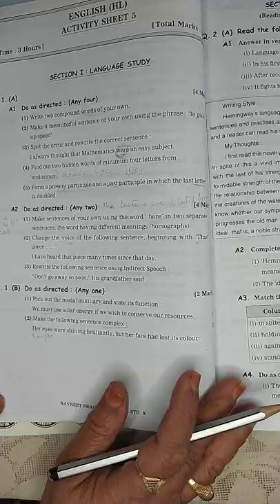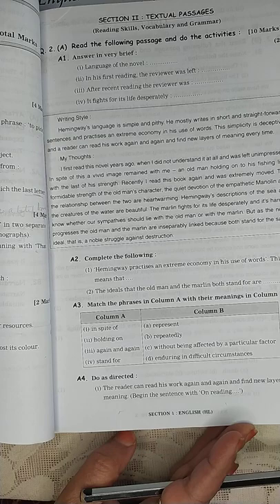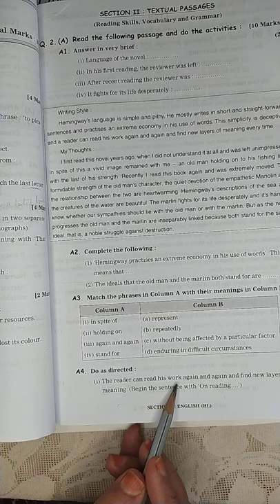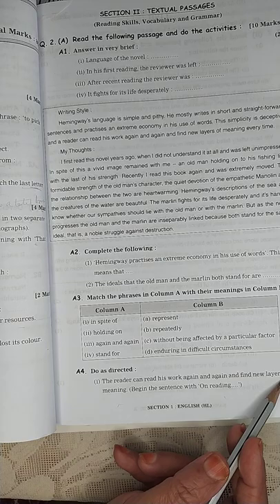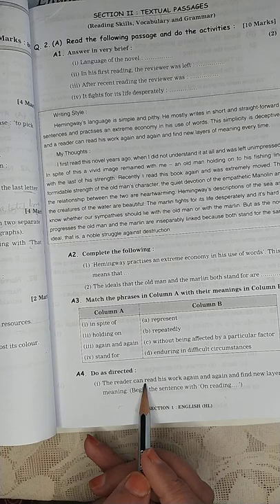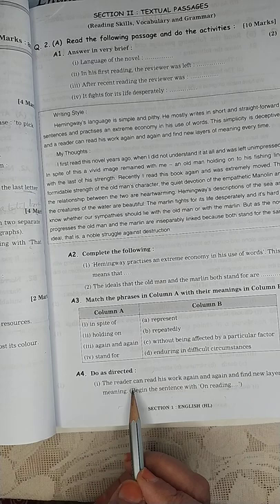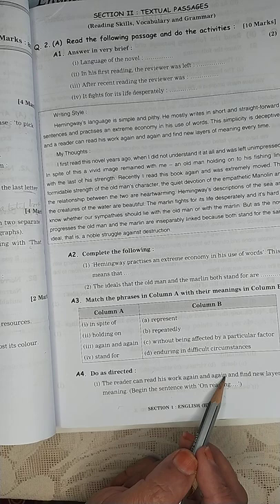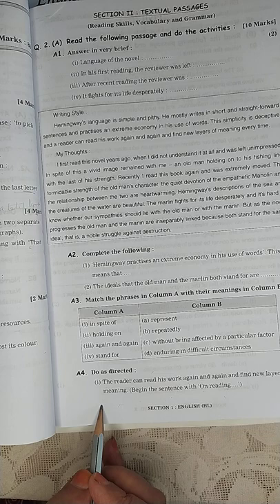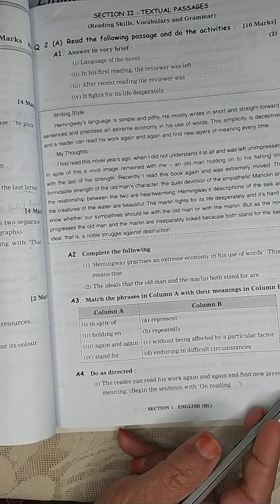Now, the textual passage. It says: 'The reader can read his work again and again and find new layers of meaning.' That is why we say — read, read, read. The more you read, the more depth you get. Begin the sentence with 'on reading': 'On reading his work again and again, the reader can find new layers of meaning.'